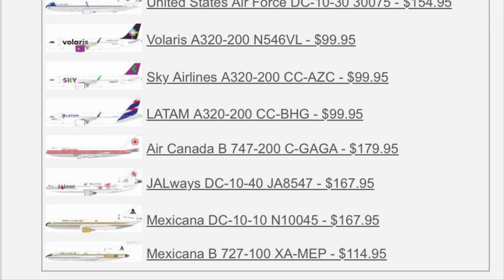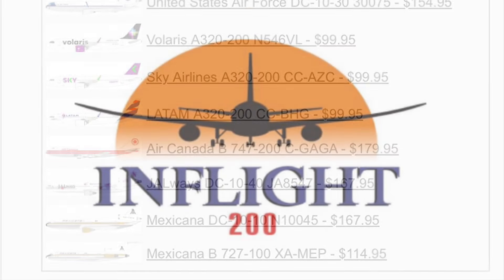Continuing down, we have some DC-10s up next. We have JALways DC-10-40, and then a Mexicana DC-10-10. I know that they got some DC-10-15s — I think they were one of only a handful of carriers, maybe the only one that got the DC-10-15. Another Mexicana release below that, a 727-100. And that is all of the InFlight 200 releases that we have for June — a very nice assortment from the folks over at InFlight 200.